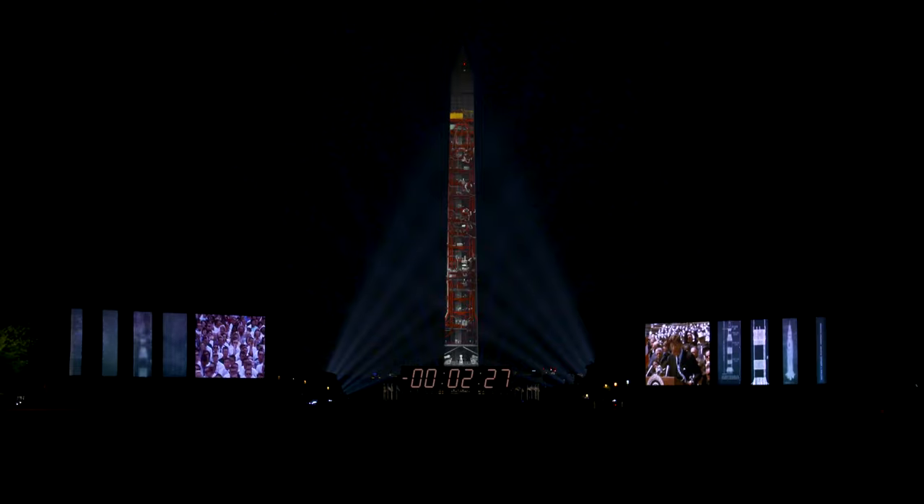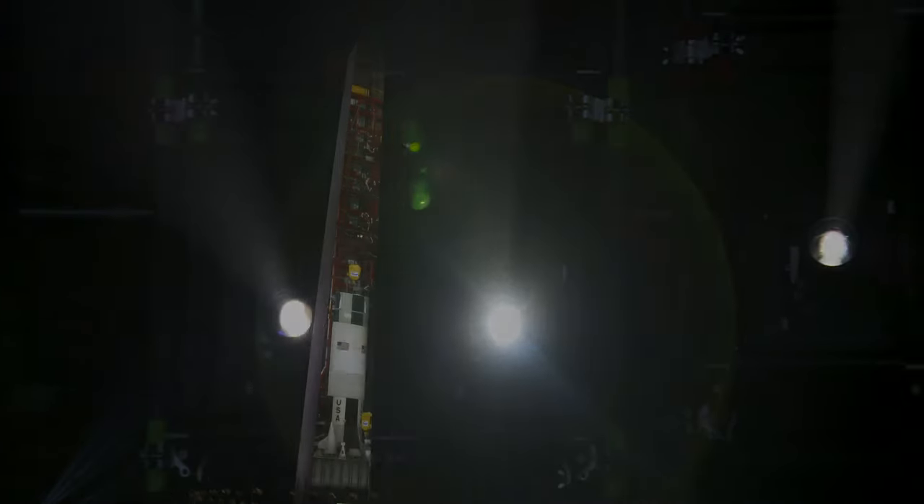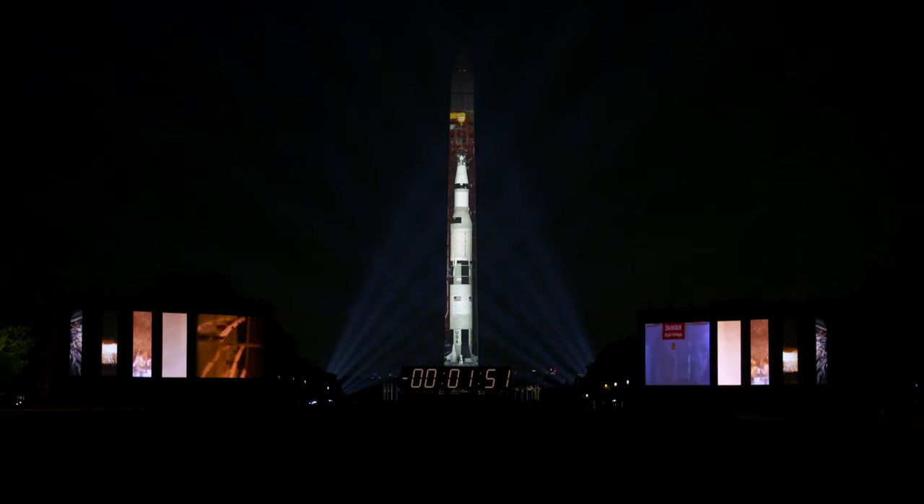We realized that the 363-foot Saturn V sitting on the launch pad fit almost perfectly in scale and shape against the Washington Monument, and that the idea of these two symbols of the American experience is a singular opportunity.